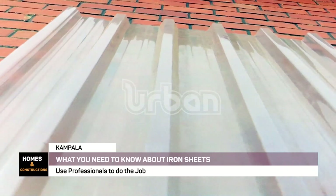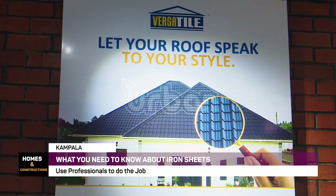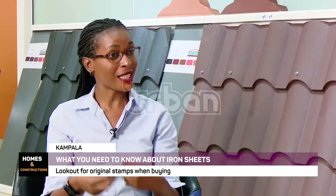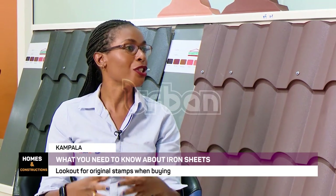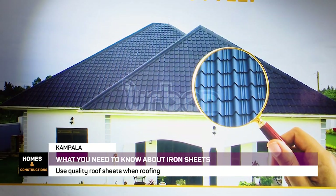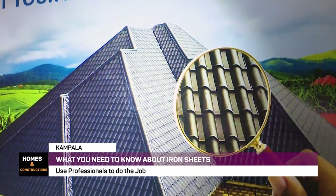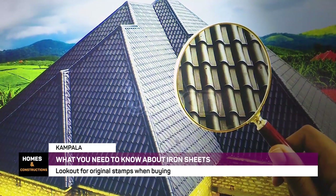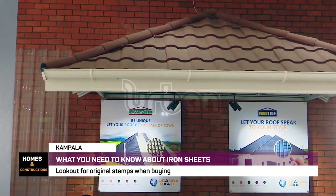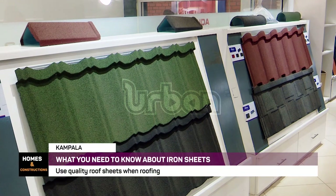We also have thicker material for industrial applications. The gauge you put on your house will not be the gauge used on a factory, because a thicker gauge is needed to withstand harsh environmental conditions — wind, rain, anything that would easily blow off the roof. For residential purposes, we recommend gauge 30, 28, and 26. For industrial applications, you should go for 26, 24, and 22.